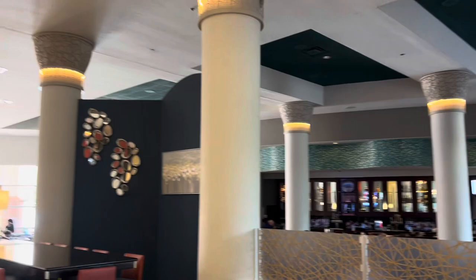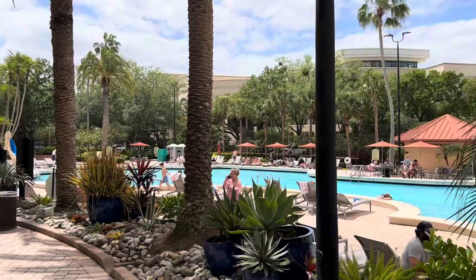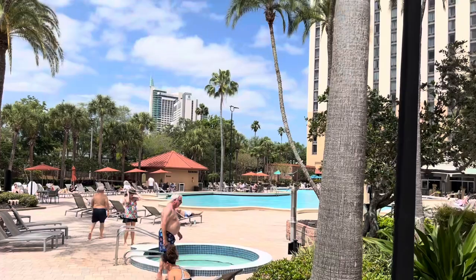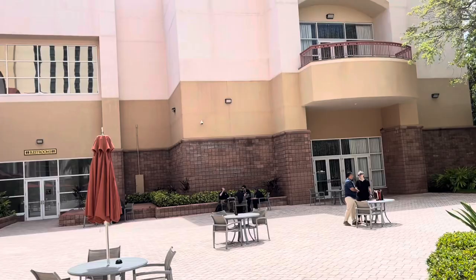They've got several food choices — sushi, Mexican food. There's a beautiful outdoor area with a swimming pool and that great Florida weather. They have a bar out by the pool where you can order food and get drinks, and they have hot tubs out here. It's just a great place to lay out by the palm trees, get some sun, and get your tan going on at the Rosen Center.